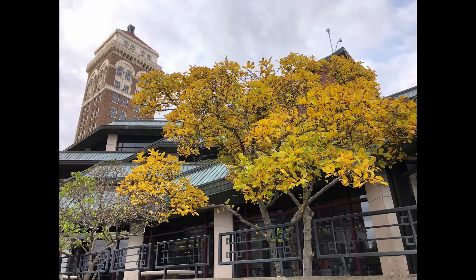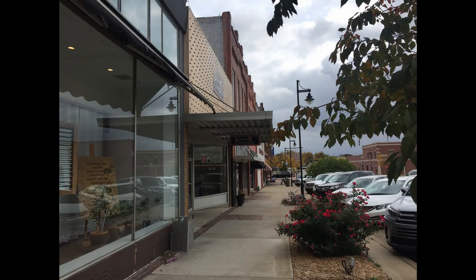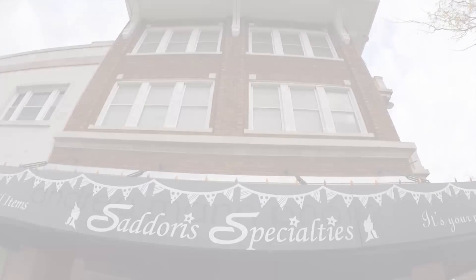Welcome to historic downtown Bartlesville, Oklahoma, 50 miles north of Tulsa. With a population of about 36,000, Bartlesville has a small town vibe, but with access to amenities you would find in larger cities.